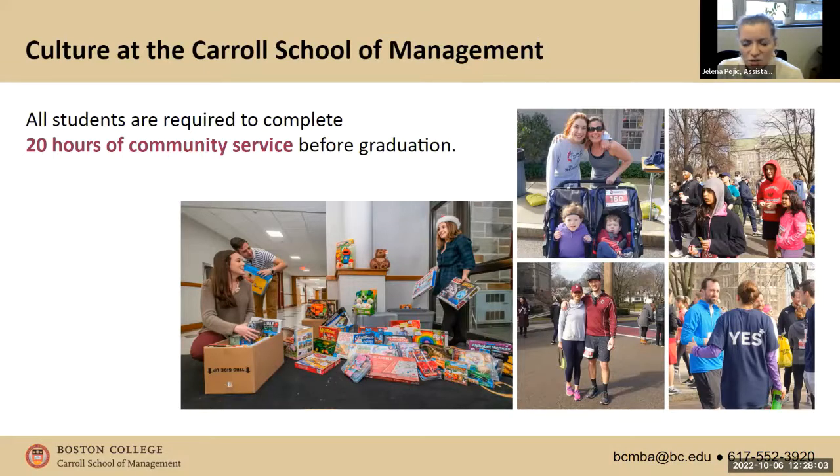Tell us about the Graduate Management Association. There are a bunch of different clubs within the GMA — whether you're interested in marketing, finance, or consulting, there are clubs for all different focus areas. I'm one of the presidents of the Marketing Association. We put on networking events, events with other clubs, bring in guest speakers, and recently did an internship panel where second years talked about their summer experiences. The GMA also puts on social events for the whole Carroll School — a welcome back picnic, bar nights, and tailgates at football games.